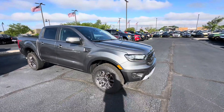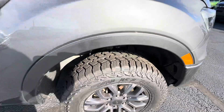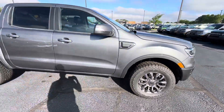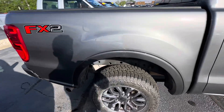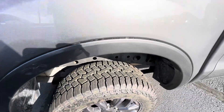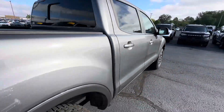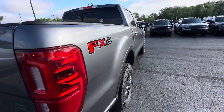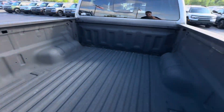This is a Lariat trim level. Tires are in really good shape — nice all-terrain tires here on the vehicle. This is an FX2, so this is a two-wheel drive truck. The body and frame looks like it's in good shape, no major dings, dents, or scratches here on the passenger side. Carbonized gray exterior with a spray-in bed liner.